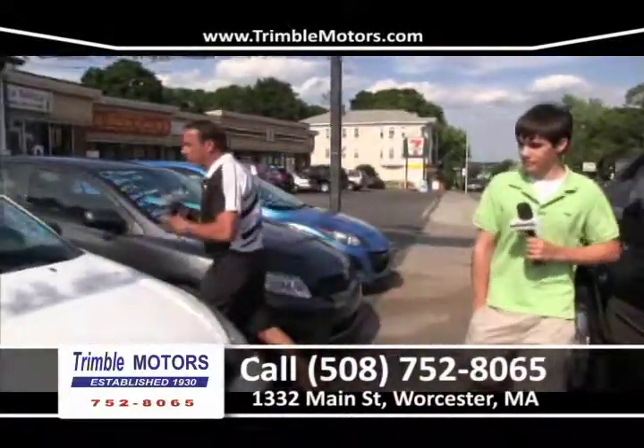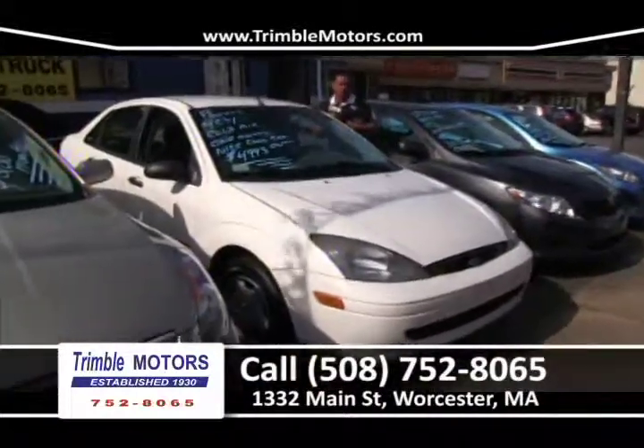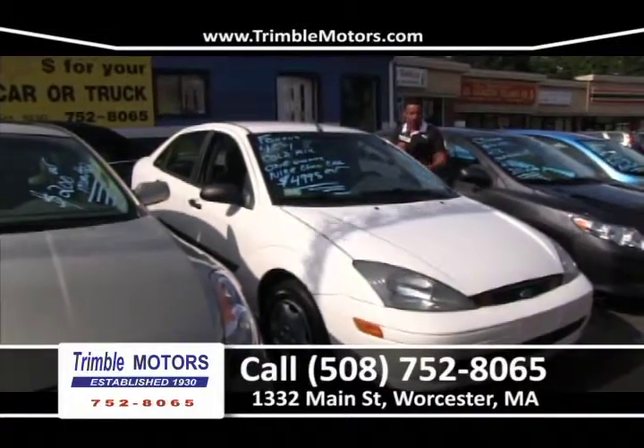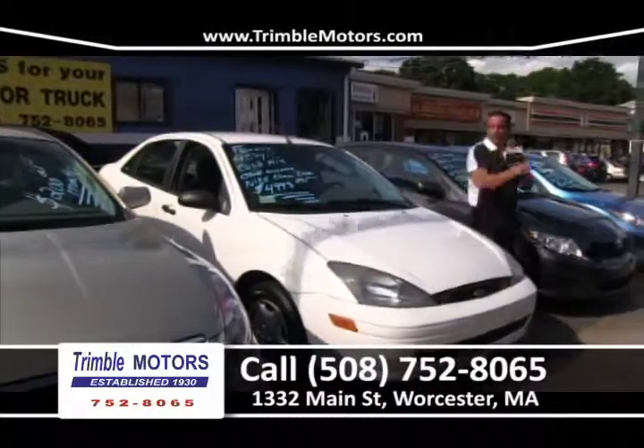$200 a month. Here's a great little car we just traded — a 2003 Ford Focus, very clean car, new tires, 4-cylinder, air conditioning, automatic. We have a wide variety of cars down here at Trimble Motors. Here's a great car — $49.95. View it on our website. Trimble Motors, 752-8065.